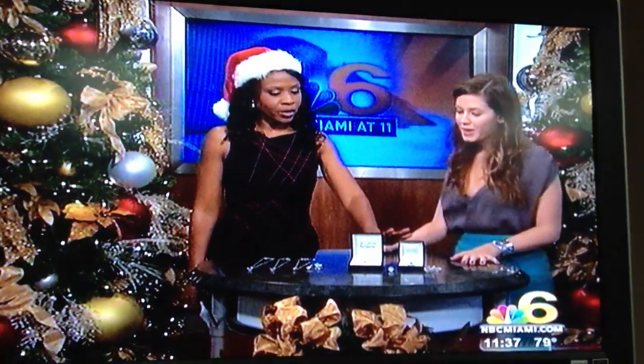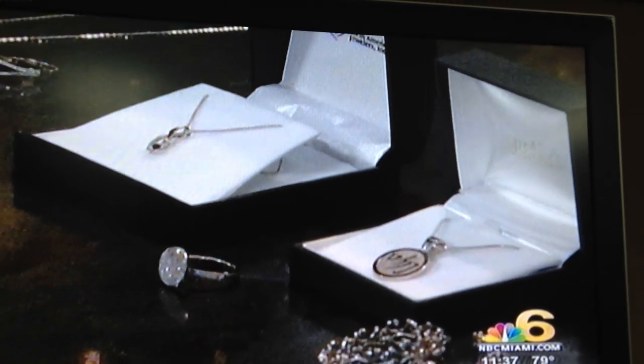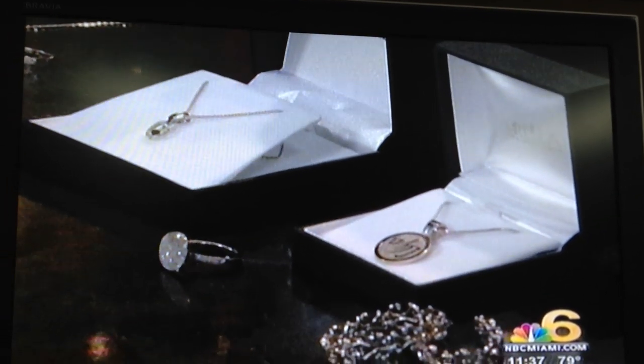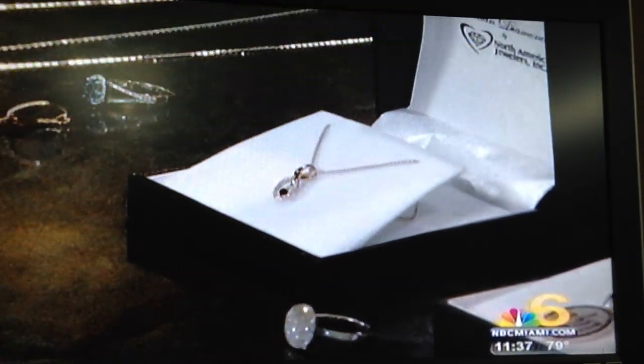Over on this side, things are a little more upscale. This is palladium, and it's in the platinum family. This is the dancing black diamond necklace — it was featured on Ellen DeGeneres' 12 Days of Christmas. The black diamond is in the middle and it moves around, which is wonderful.